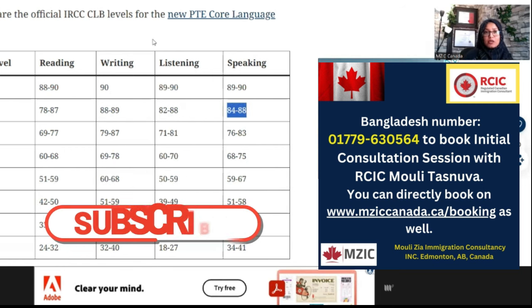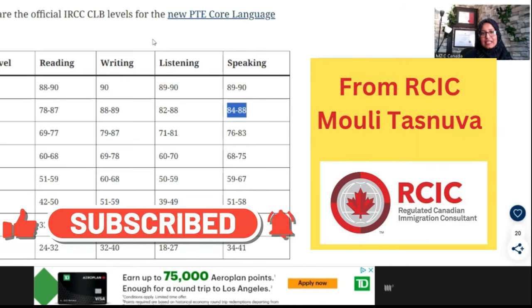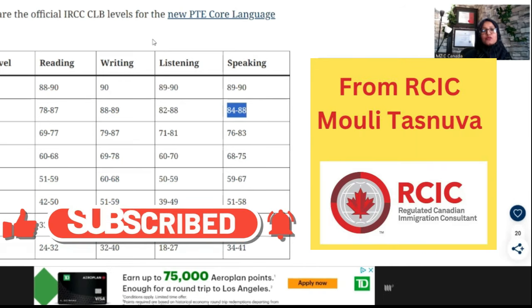If you are interested in PTE and looking for a comparison or preparation guide compared to an easier example, you will find a lot of information available.